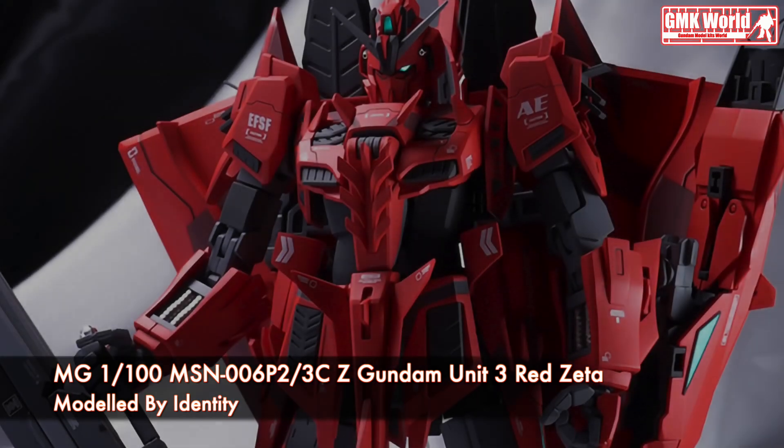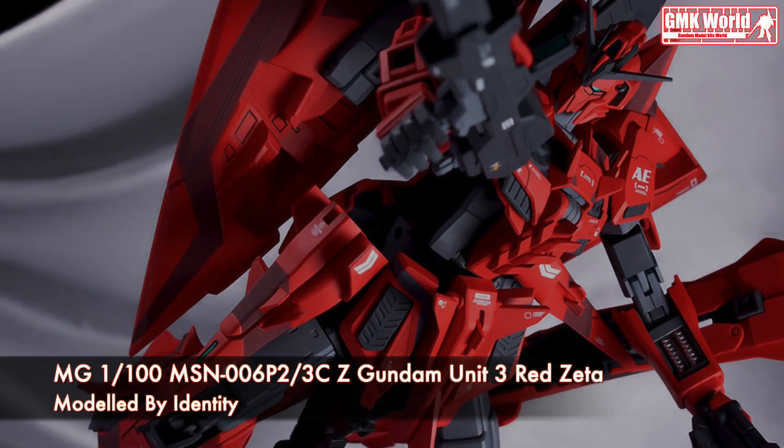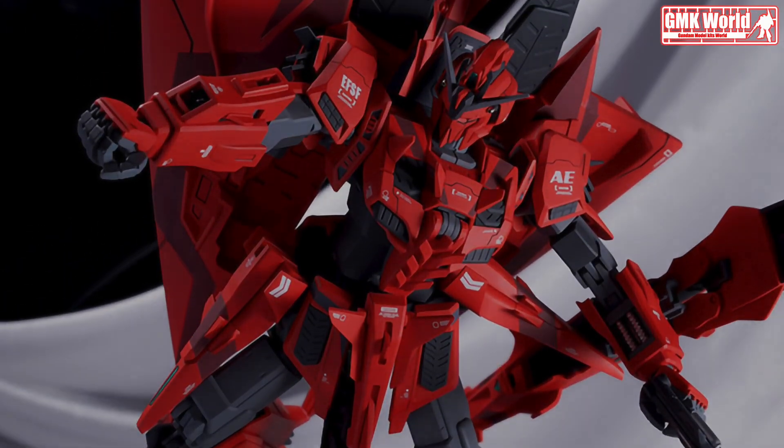Finally, this is MG 1/100th MSN-006P2/3C, Zeta Gundam Unit 3, Red Zeta, custom build by Identity. For more information, go to https://modellers-g.jp/items/26928. For more information about Gundam plastic model kits, please subscribe to GMK World Channel.